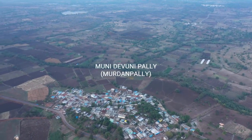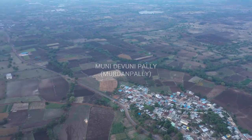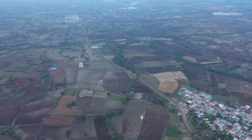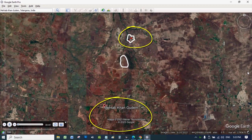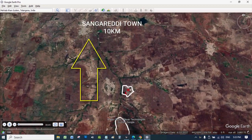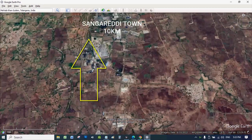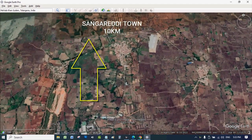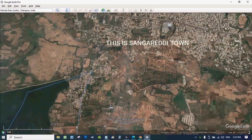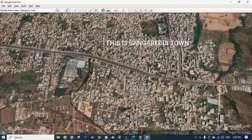You can see the village Munidevunupalli, in short called Murudanpalli, and this road goes to Sangharadi. Sangharadi is becoming very popular nowadays — DTCP or HMDA layouts near IIT Gandipet or Sangharadi are almost 30 to 35 thousand rupees per square yard right now. For a short while, from the project site, we will see Sangharadi and also Gandipet along with IIT and then come back.